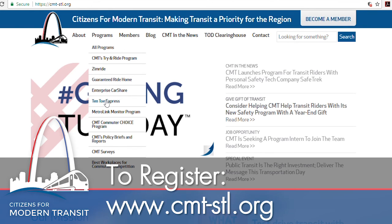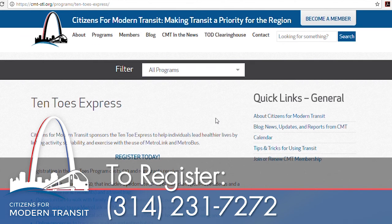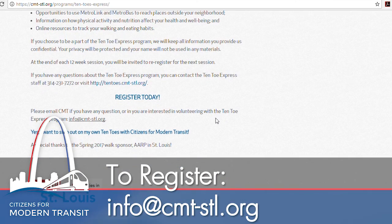It is very simple to register for the Ten-Toe Express program. You can go to our website at cmt-stl.org, give us a call at 314-231-7272, or email us at info@cmt-stl.org.